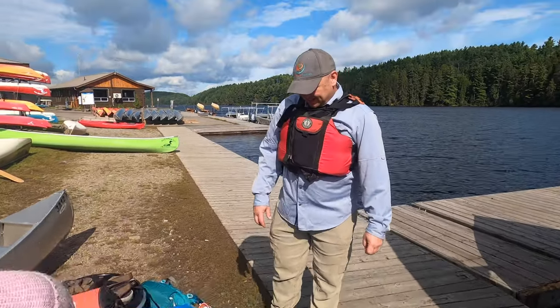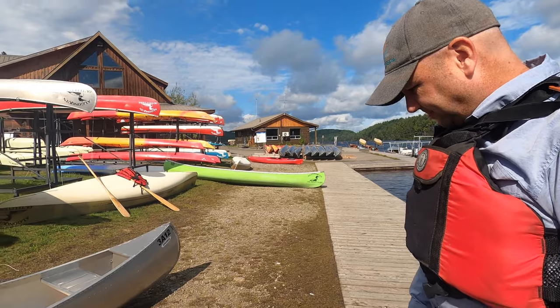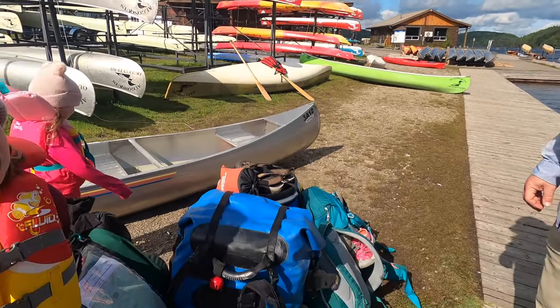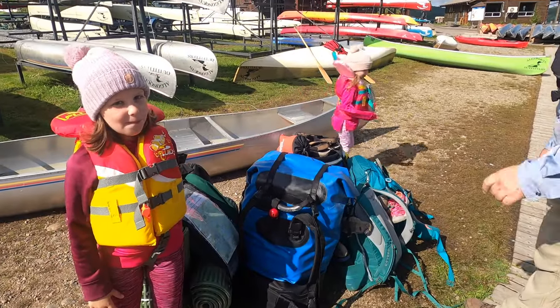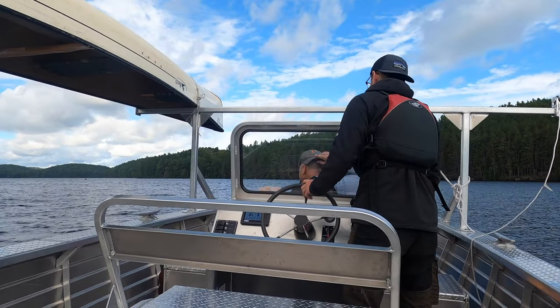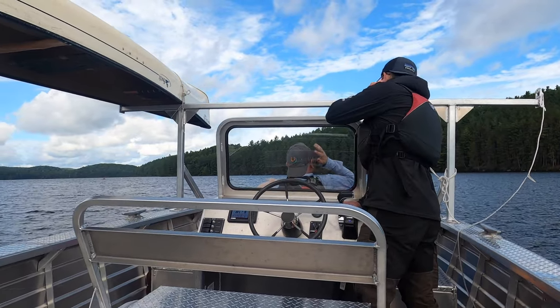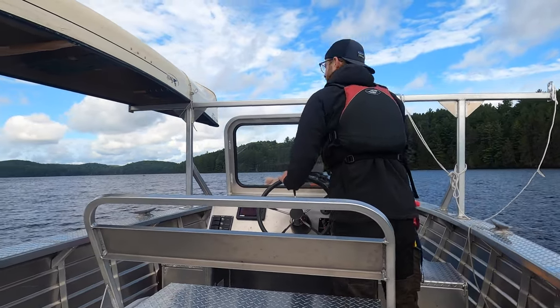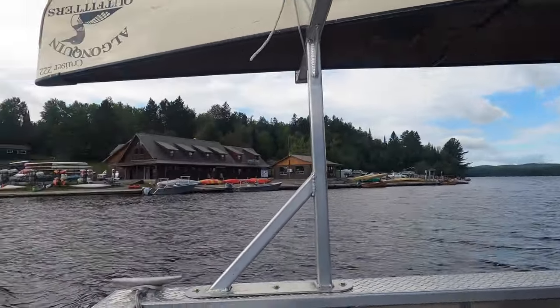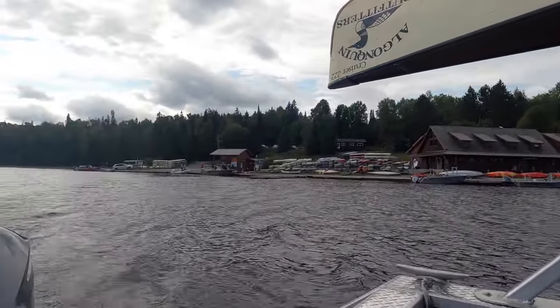Cory, what are you looking forward to? The fire tower trail. Well, we did not pack late for this trip. If you guys are turning any feet cut backwards, there's a $50 fee to go back for a lost hat. There's a little wavy out there, just so you know.